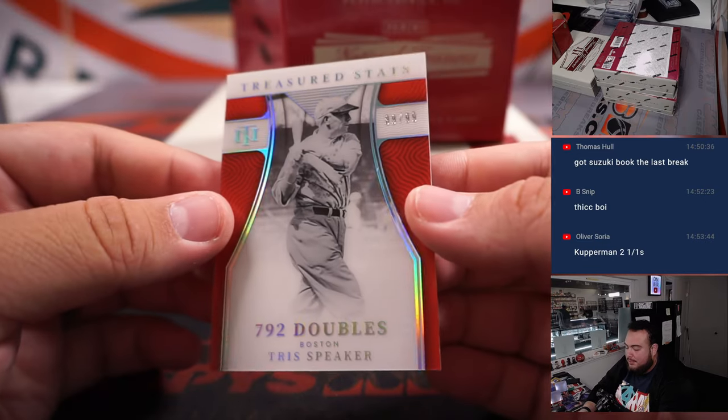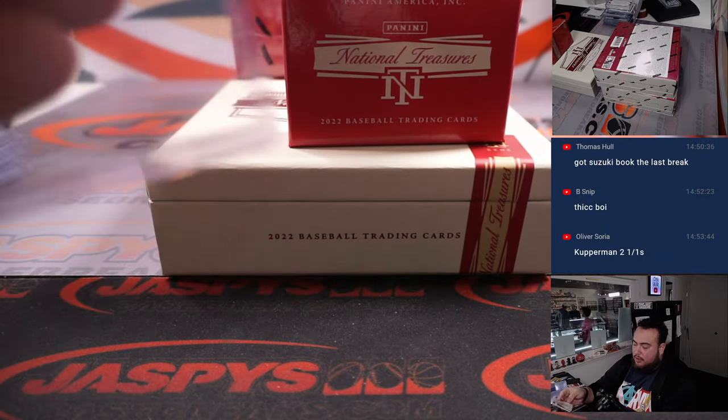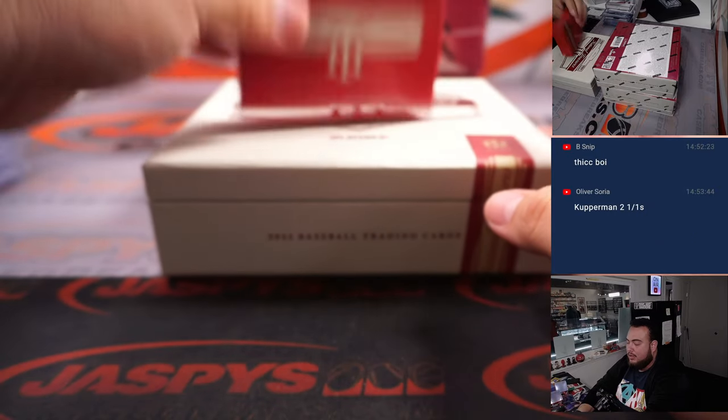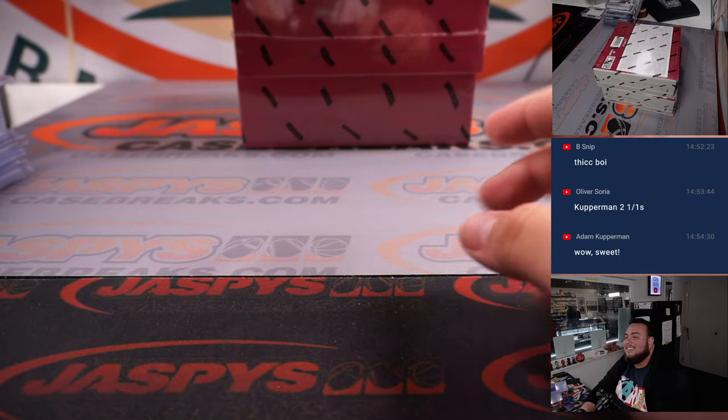And then we got Tris Speaker for Boston — Treasured Stats. What a great first two boxes, guys. Good lord, what's going on here? This NT is off the chain.